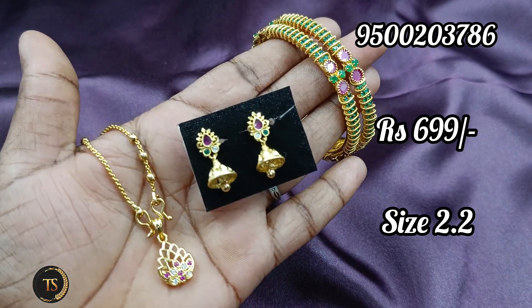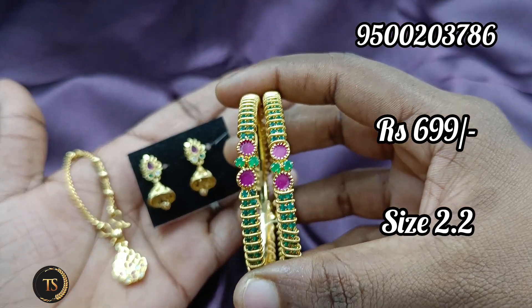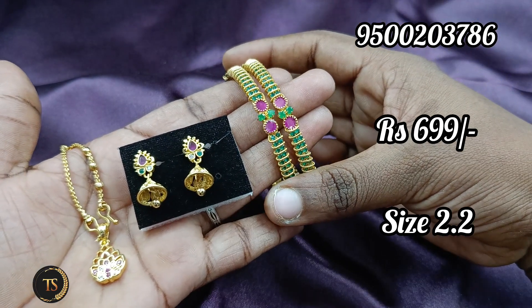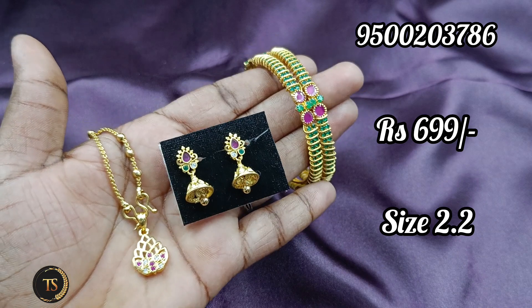Next, we have a set of pure ad bangles. It is the same ruby, green, orange. This is 18 inches. There is a pendant. This is 699. This is free shipping. If you have a teenage collection, check the video.